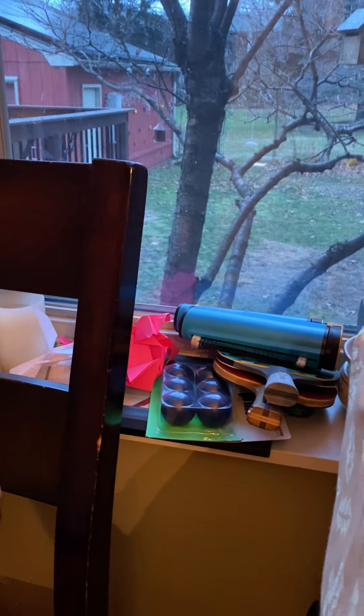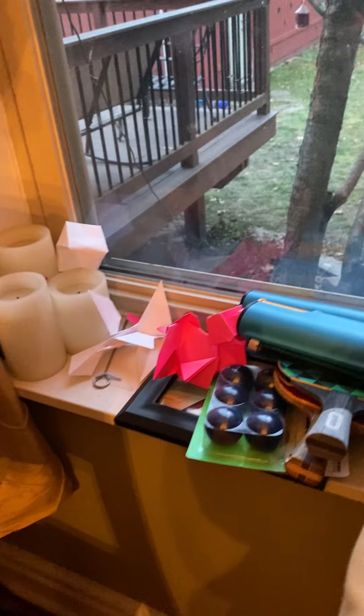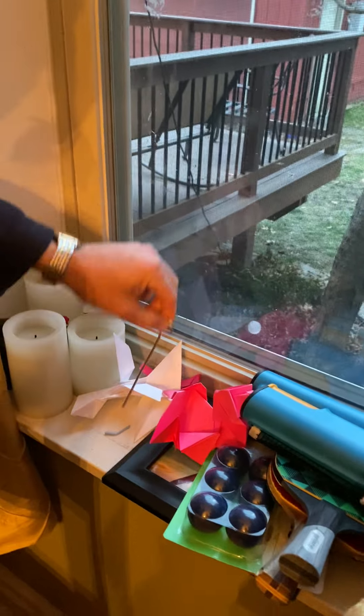One of the things that people neglect a lot of times in their Christmas decorations is their windowsills. I wanted to show you an example of what you can do — we really use our windowsill. We have a big pile of ping pong equipment here, some origami, and a random metal hook thingy. You know, just make it festive — really make use of those windowsills.